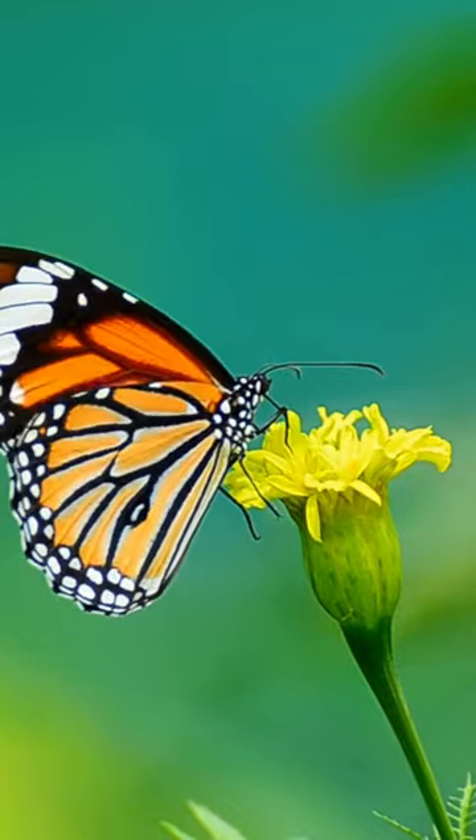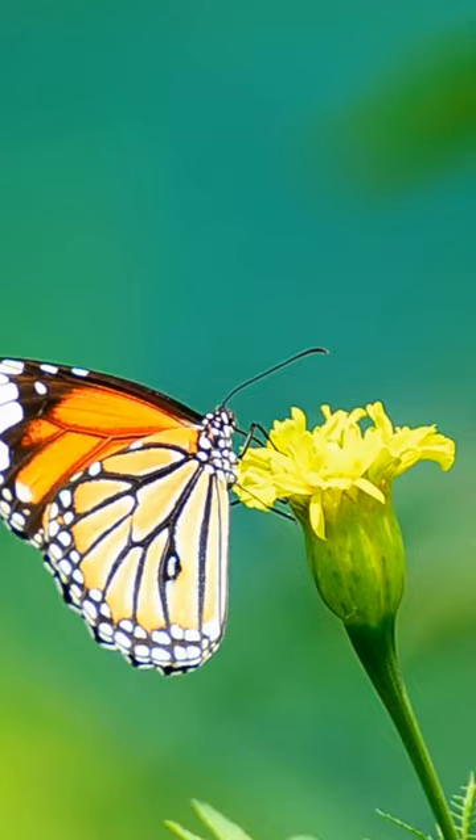Did you know that butterflies taste with their feet? Butterflies have taste receptors on their feet that allow them to taste the plants they land on.